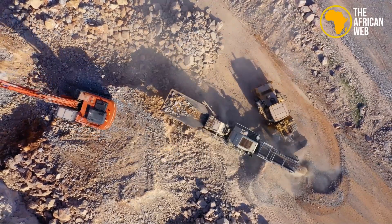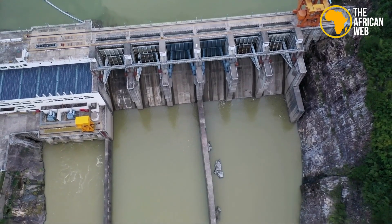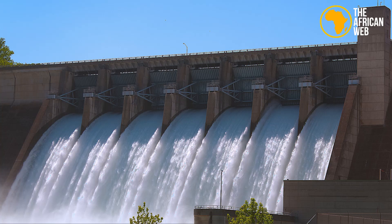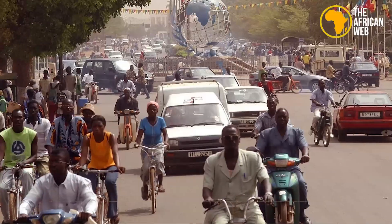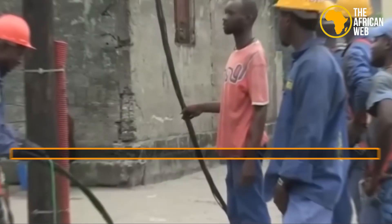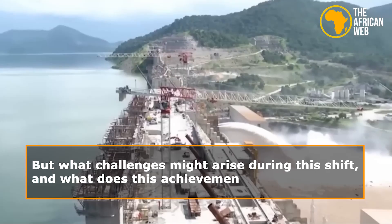Could Africa's natural riches spark a shift to renewable energy? Burkina Faso's new hydroelectric power station is a big step in that direction. This project promises to boost the economy and improve living standards by providing safer and cleaner energy. But what challenges might arise during this shift, and what does this achievement mean right now?